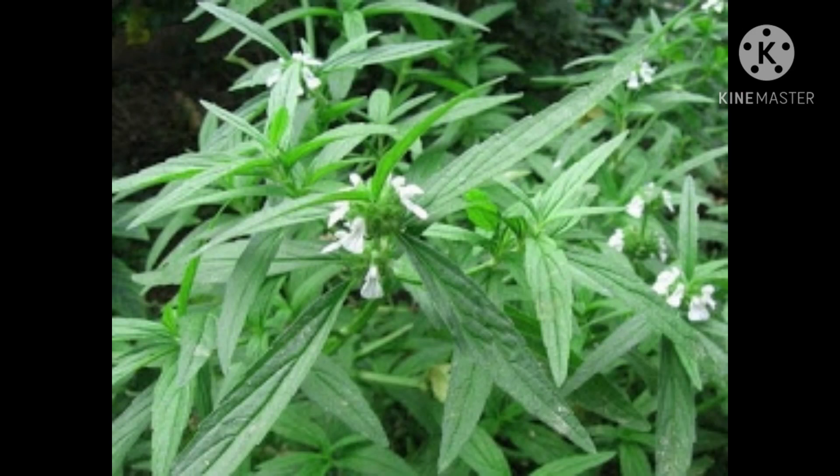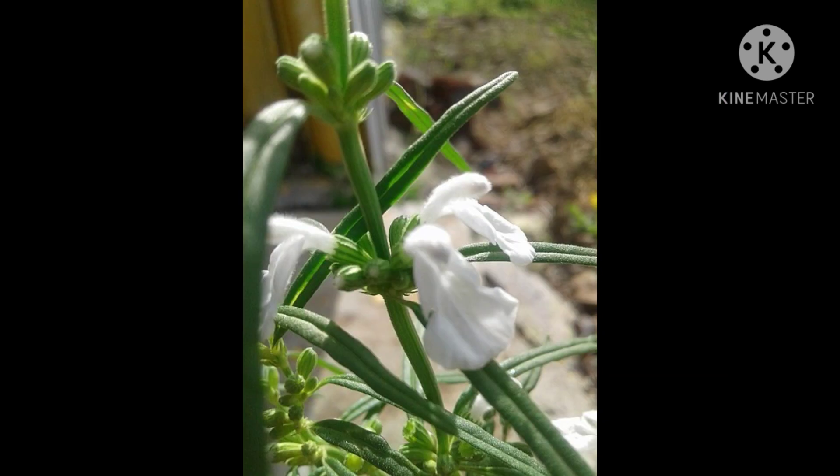Hello friends, today I am dealing with a medicinal plant: Thumba flower. Thumba's scientific name is Leucas zeylanica. Thumba flower is a very small herb that grows as four or five branches of five to eight inches right from the base. The very small flowers, to the tune of six to eight millimeters, are milky white in color.